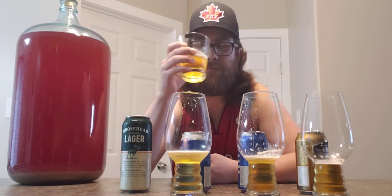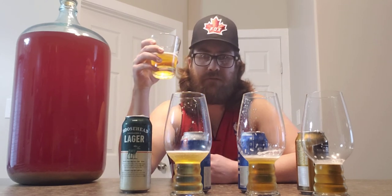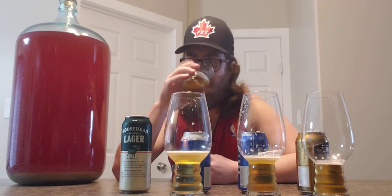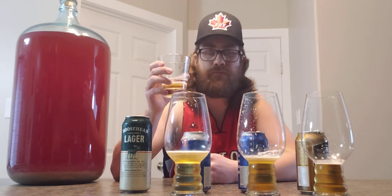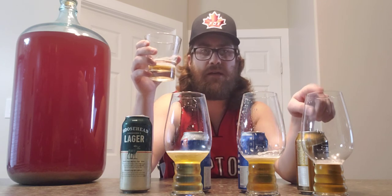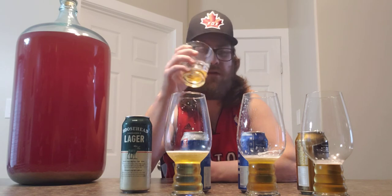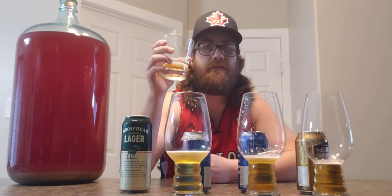Now going with the Moosehead — way better, fuller smell. You can really smell the hops on this one, got that nice beer smell to it. Yeah, that's flavorful, really good. Although it doesn't have quite the same kick as the Classic, this one has its own unique taste and I really like it. They're very, very close to each other.